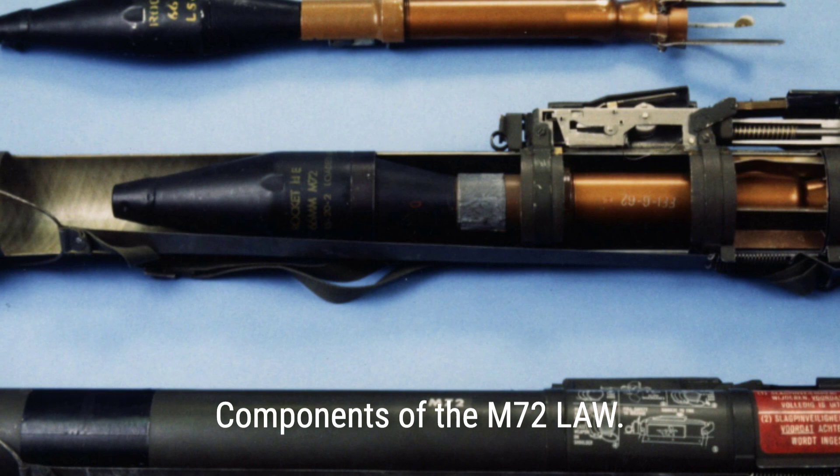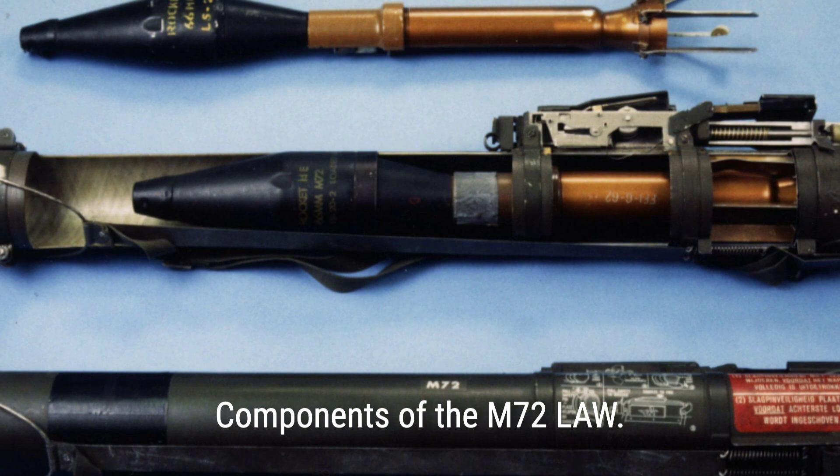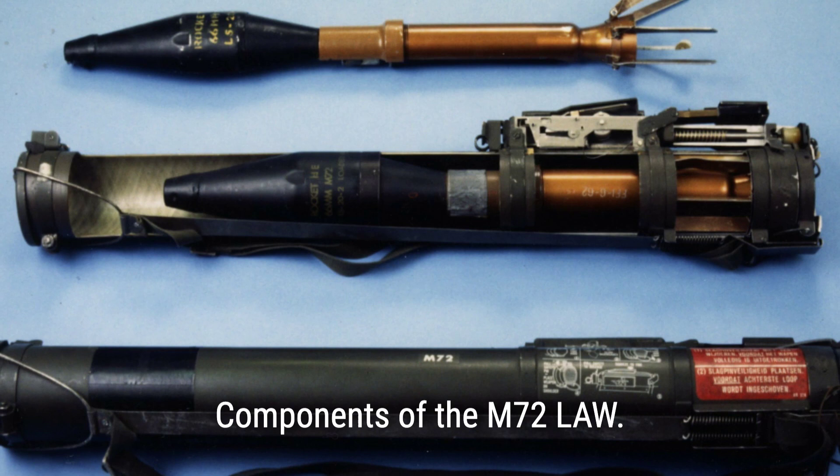The M-72 LAW is a compact weapon, weighing just over 5 pounds and measuring around 34.67 inches when loaded. Its size allows for easy portability and operation by a single soldier. To fire the M-72, the operator must manually extend the weapon, causing two mechanical sights to spring up. The weapon is then fired by pressing down on a rubber-coated trigger bar located at the top of the tube.